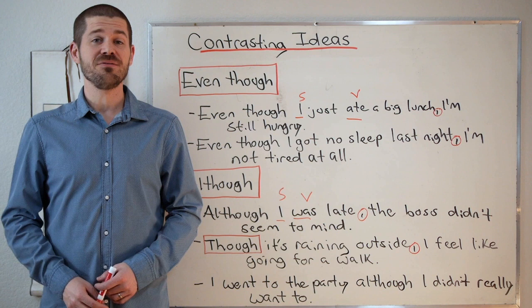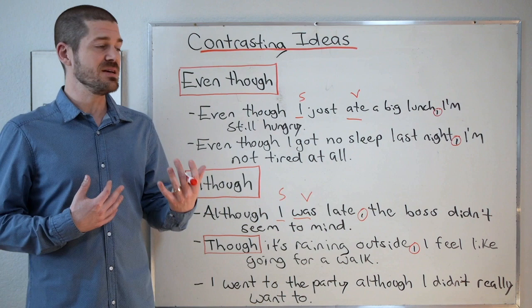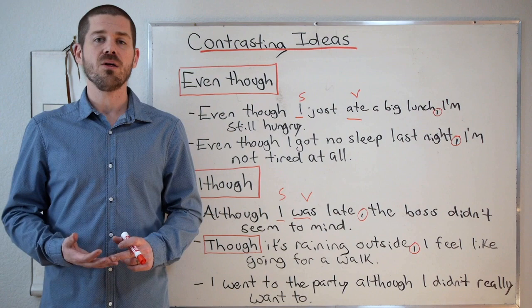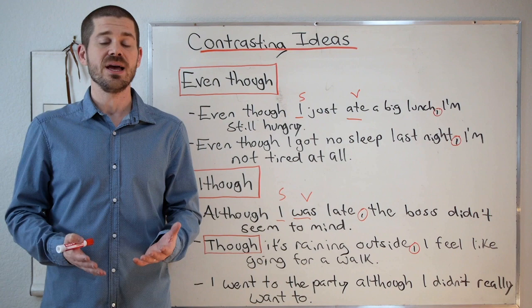Hello everyone and welcome to Maple Leaf ESL. My name is Andrew and thank you for joining me here in the classroom today. For today's grammar lesson, I want to take a look at using different contrasting ideas. Specifically, we're going to look at even though, although, despite, in spite of, nevertheless, and nonetheless. I want to look at the meanings and some examples of each, as well as the differences in each of their grammatical structures.